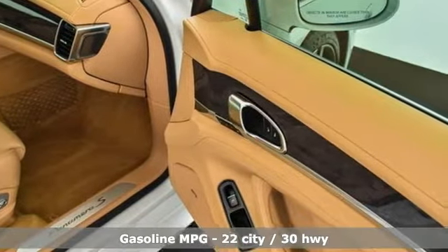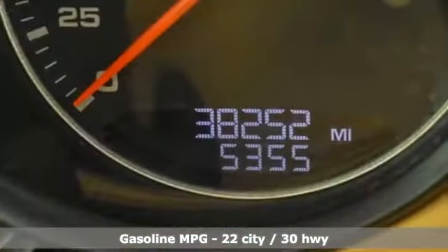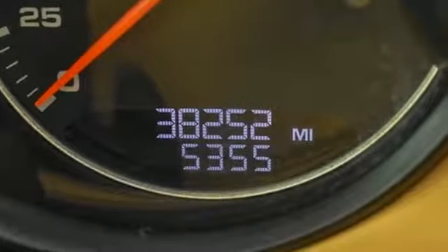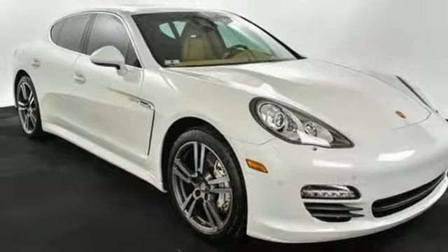It comes nicely equipped with features you'll love: external memory control, dual zone climate control, auto dimming mirrors, power sliding and tilting sunroof, and an intercooled supercharged V6 engine.